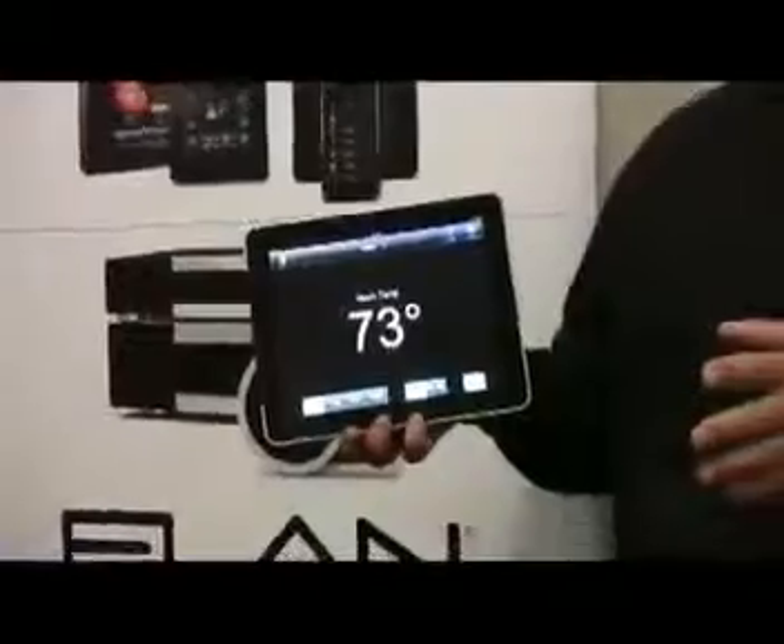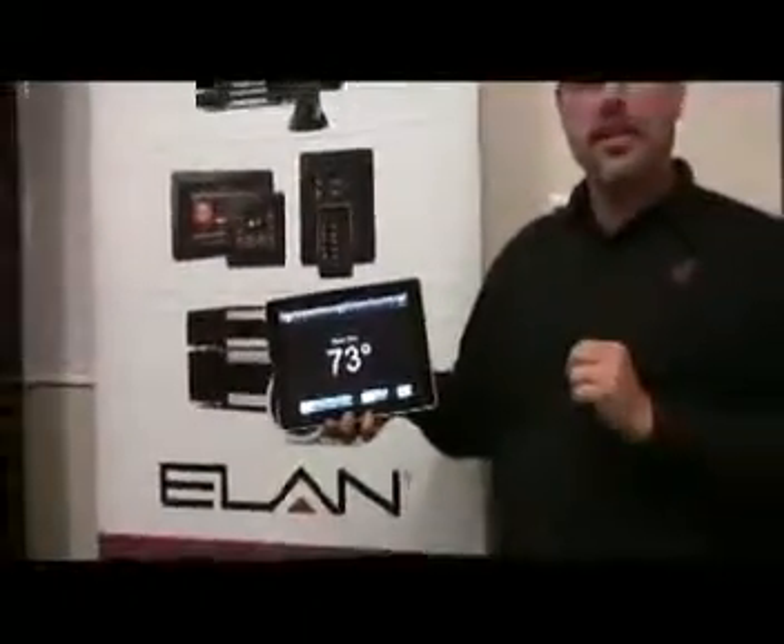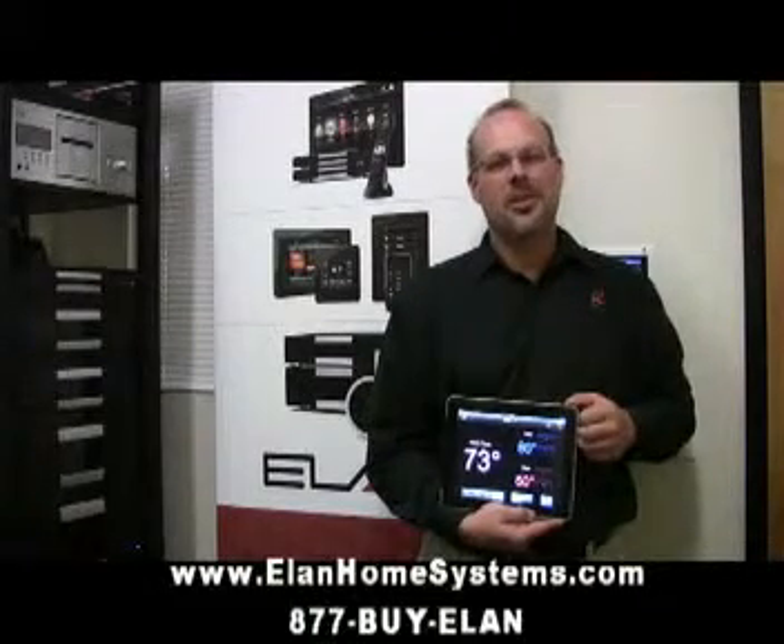Some simple things you can do with the Elan G Experience. Very easy, very convenient. To learn more about the G Experience or to find a dealer, please visit our website or call this number.